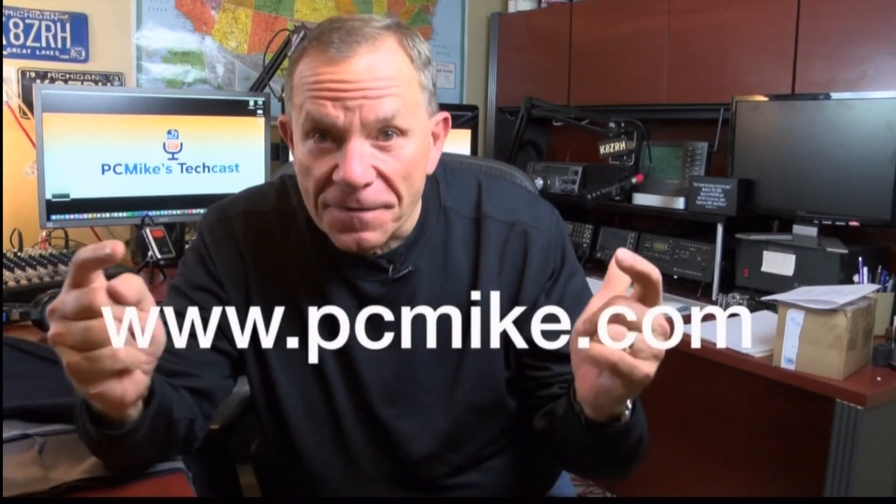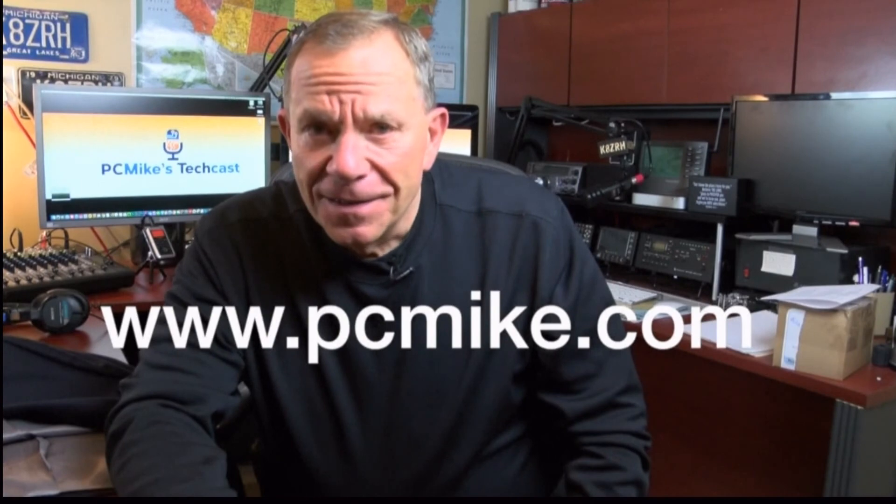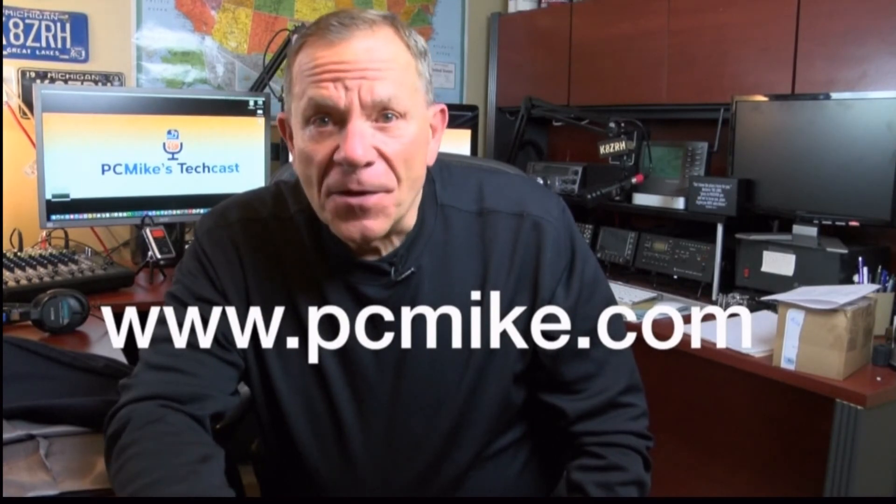I know that went by pretty fast, so if you want more information about those apps, just go over to my PC Mike tech blog — that's my address on your screen. I've built in direct links for everything you just saw. Till next time, I'm PC Mike Wendland.